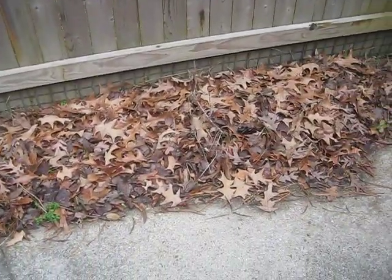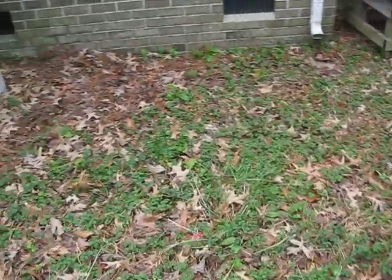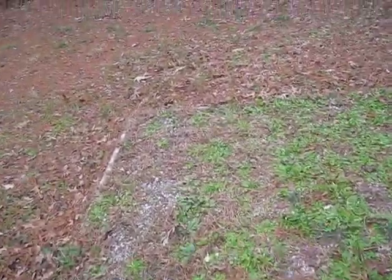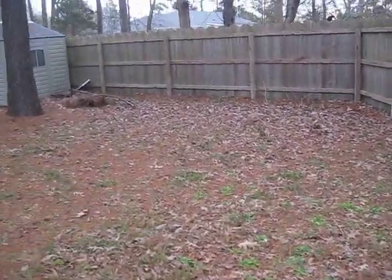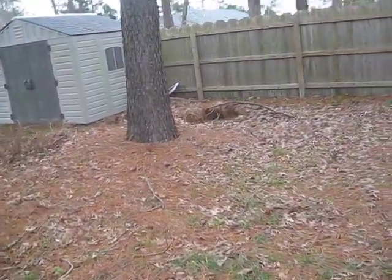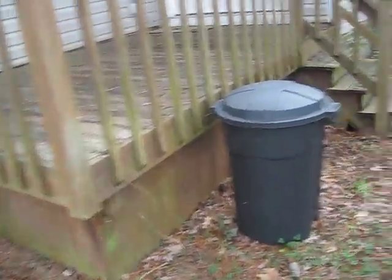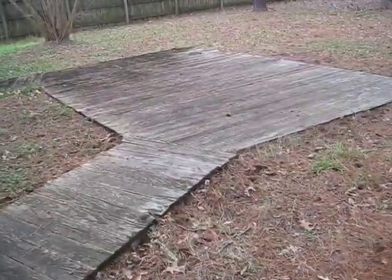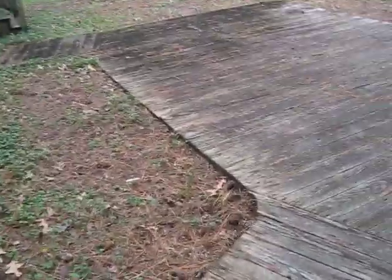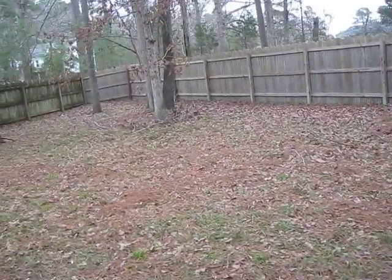Back yard — leaves. All this dead crap — looks like somebody swept off the deck because that's typically covered with pine needles. Trust your judgment, but it just needs to look a lot better.